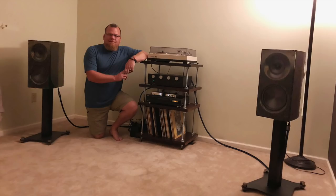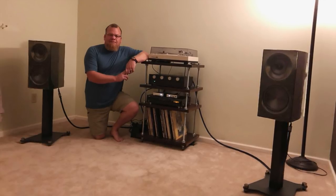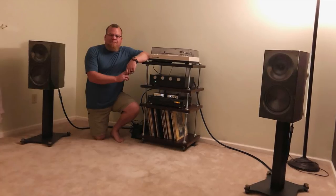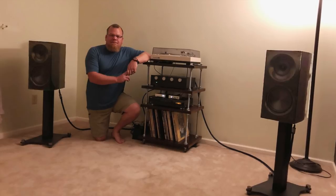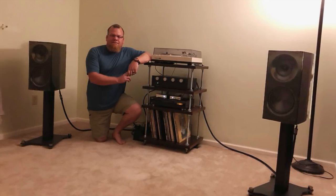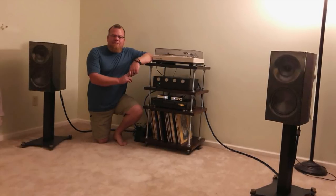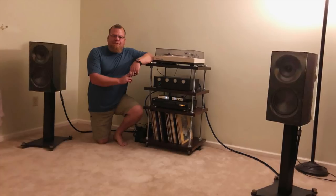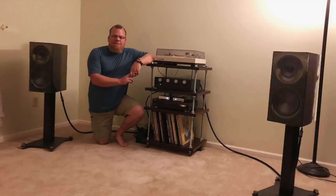Last but not least, Steve. He's got a KD-2055 turntable with an Ortofon 2M Red cartridge, an Arcam DIA 100 Mark II integrated amplifier. There's a Schiit Mani phono preamp and a Schiit Loki equalizer. The speakers — you recognize those — are ELAC Adante AS-61s. And there's a homemade equipment rack. Very cool, Steve. Thanks a lot.